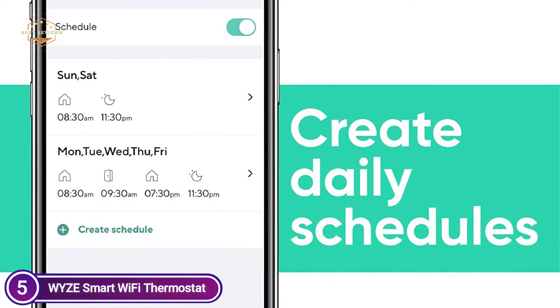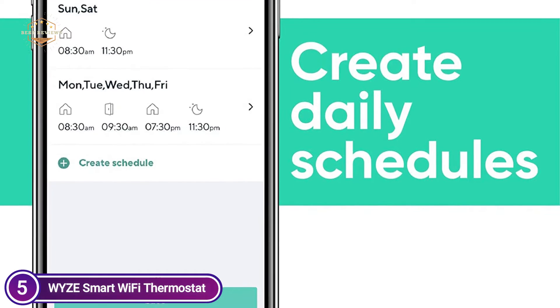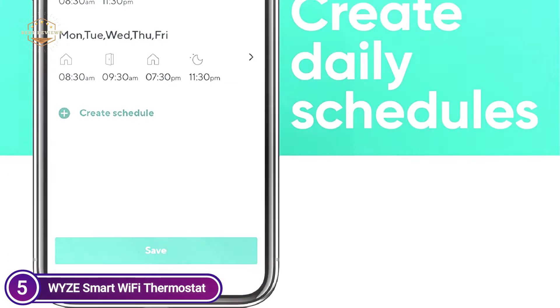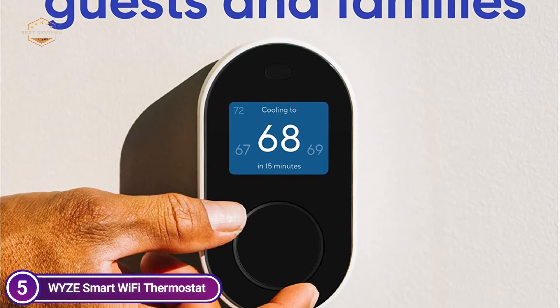When your morning cup of coffee and blankets aren't enough, adjust the thermostat using your voice by asking Alexa. Make schedules for each weekday and on weekends so that you don't need to keep going back and forth to your thermostat.